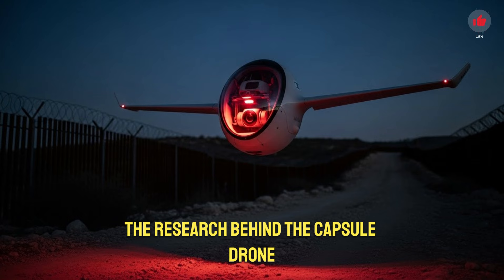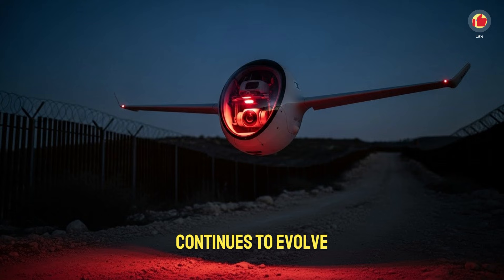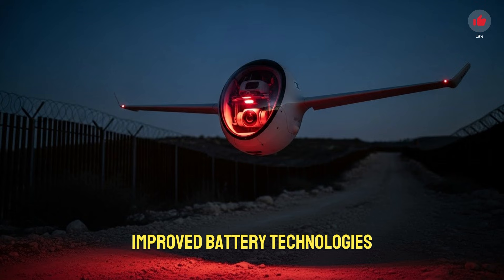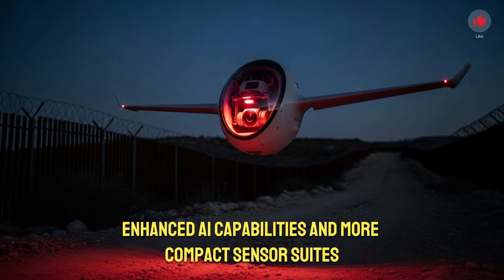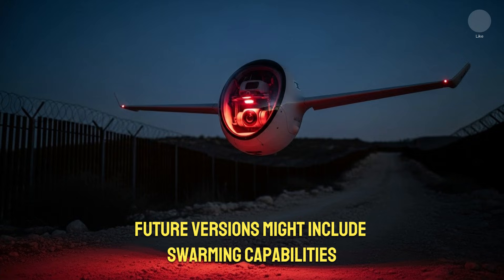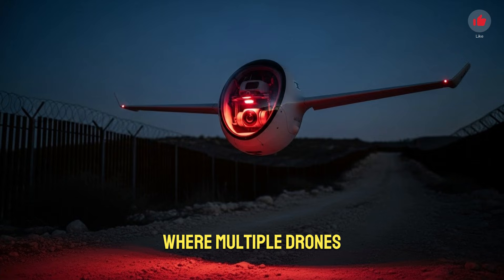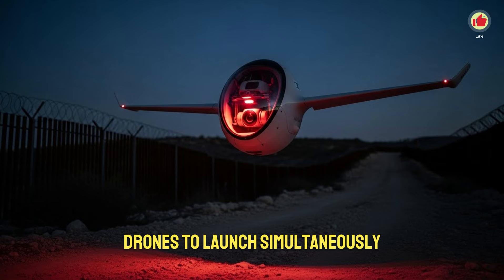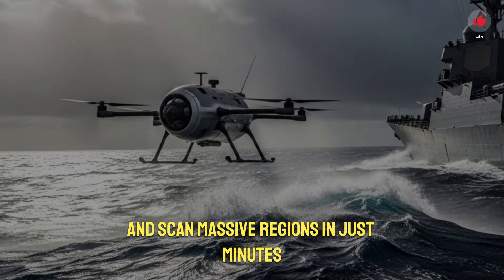The research behind the capsule drone continues to evolve. Engineers are exploring hybrid propulsion systems, improved battery technologies, enhanced AI capabilities, and more compact sensor suites. Future versions might include swarming capabilities, where multiple drones automatically coordinate with each other to cover wider areas. Swarm intelligence could allow dozens of capsule drones to launch simultaneously, form networks in the sky, and scan massive regions in just minutes.